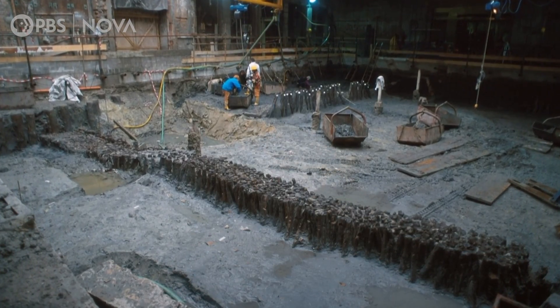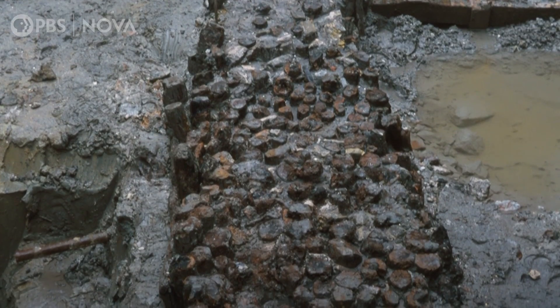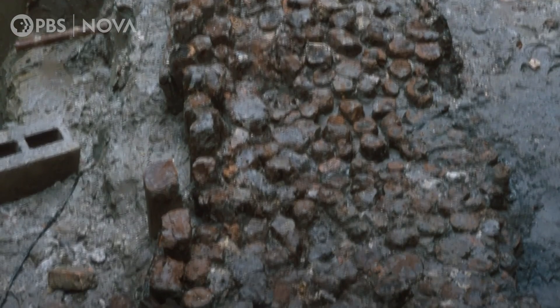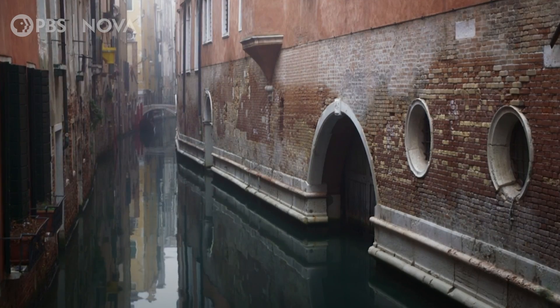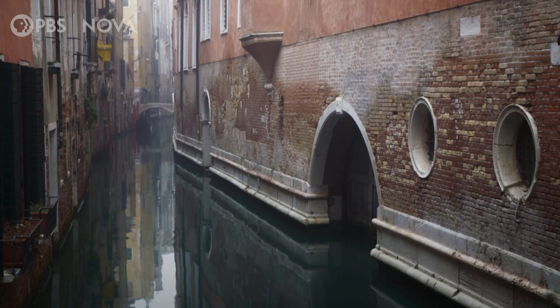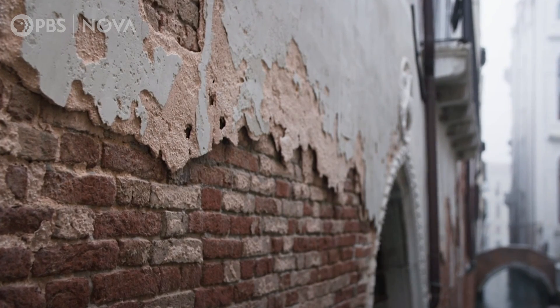Modern-day excavations under the city reveal that Venetians maximized the compaction of the mud by using a large number of poles packed tightly together. Directly on top they placed wooden planks, then impermeable limestone, and above the water line, bricks.